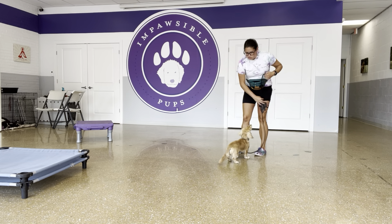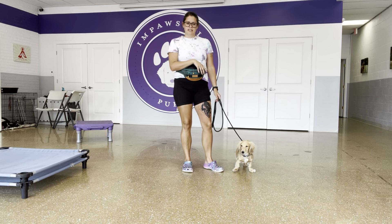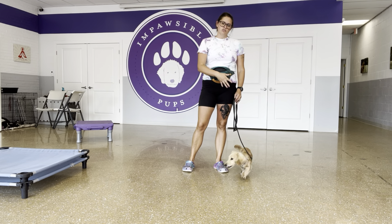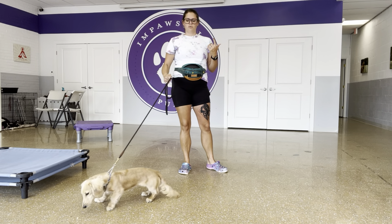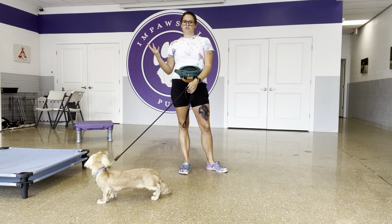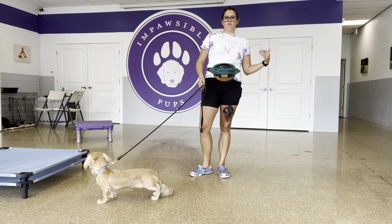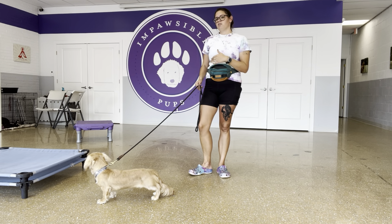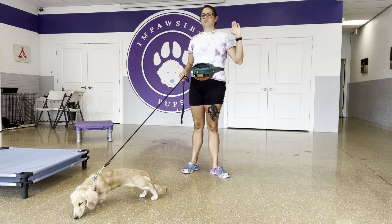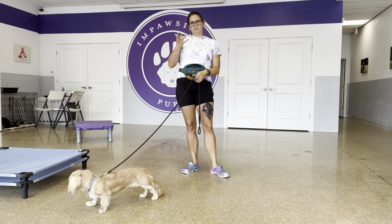A marker is going to be a word that marks the moment in time that I like something that he does. And for him, that's going to announce the arrival of the reinforcer. So I want to make sure that that association is created — where marker equals presentation of food. That way, when he does a behavior and I mark and reward it, that behavior is going to take on the good feeling of receiving food so that he will be more likely to continue to do that behavior in the future.